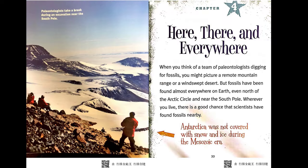Chapter 4: Here, There, and Everywhere. When you think of a team of paleontologists digging for fossils, you might picture a remote mountain range or a windswept desert. But fossils have been found almost everywhere on Earth, even north of the Arctic Circle and near the South Pole. Wherever you live, there is a good chance that scientists have found fossils nearby.